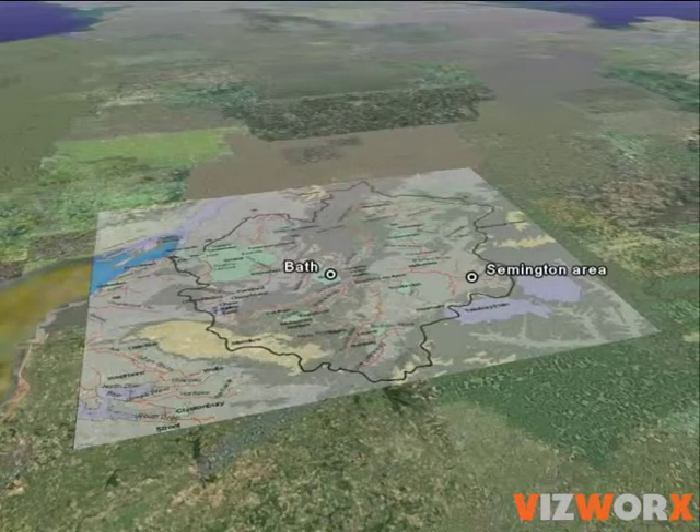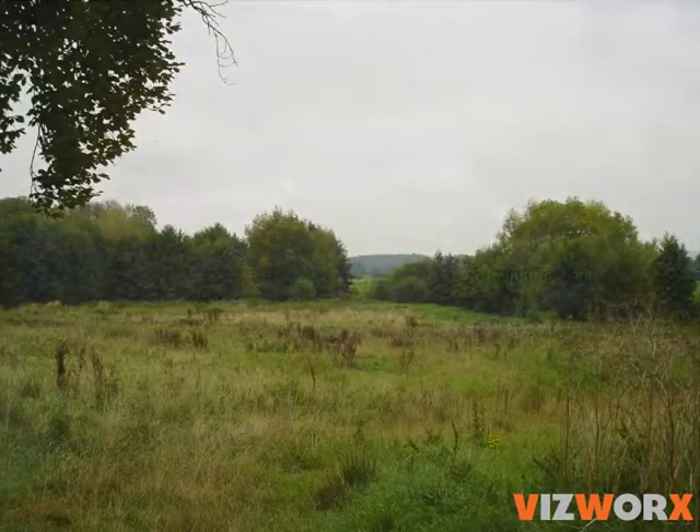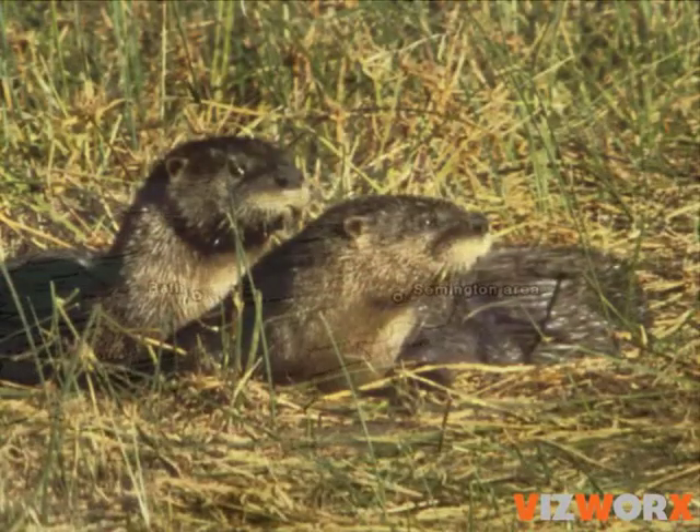Flood risk in towns is linked directly to the nature of the upstream countryside. A more absorbent countryside holds back the rainwater, and in the process it can also improve nature conservation.